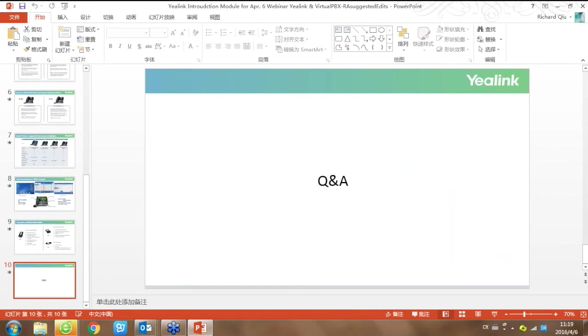That's all about my part and the description of Yealink. I hope my introduction has given you a brief idea about who Yealink is and the benefits of Yealink products. I want to thank VirtualPBX for hosting this webinar — I'm very glad to be here and give you this presentation. Thanks everyone.